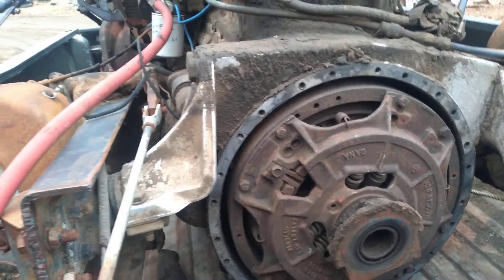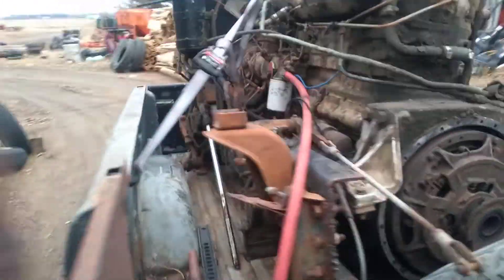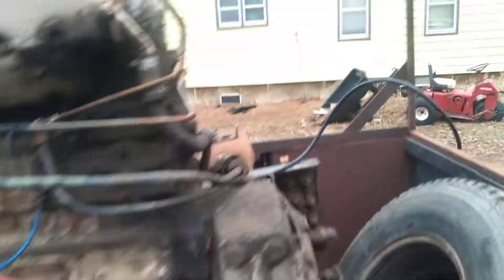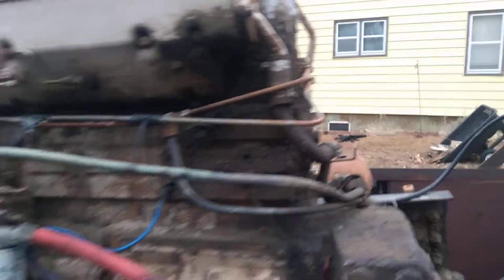I'll have to check some stuff out — I gotta check the springs out on the clutch and whatnot. The engine is fairly clean; we got the breather on the back of the block here.